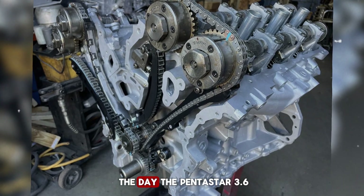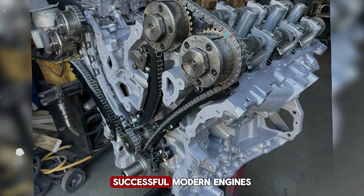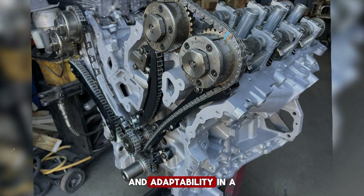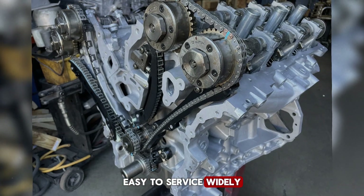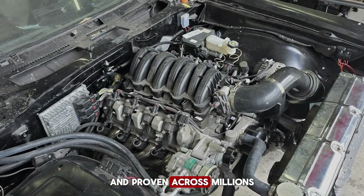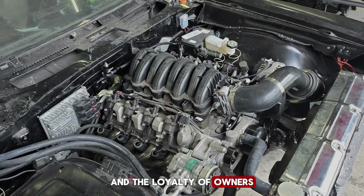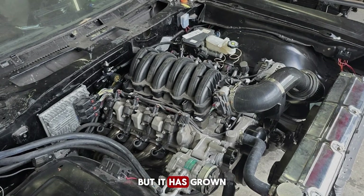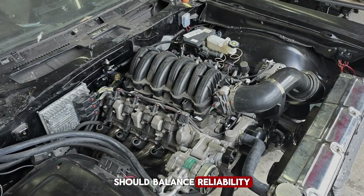At the end of the day, the Pentastar 3.6 has established itself as one of Chrysler's most successful modern engines. It combines durability, efficiency, and adaptability in a way that few V6 engines do. Easy to service, widely supported with parts, and proven across millions of vehicles, it has earned the respect of mechanics and the loyalty of owners. Chrysler may have intended it as a flexible workhorse, but it has grown into a benchmark for how a modern V6 should balance reliability, performance, and practicality.